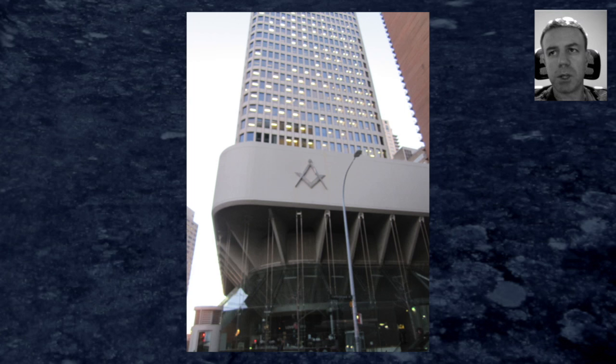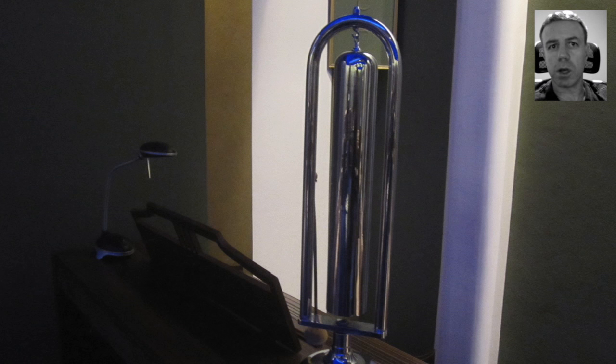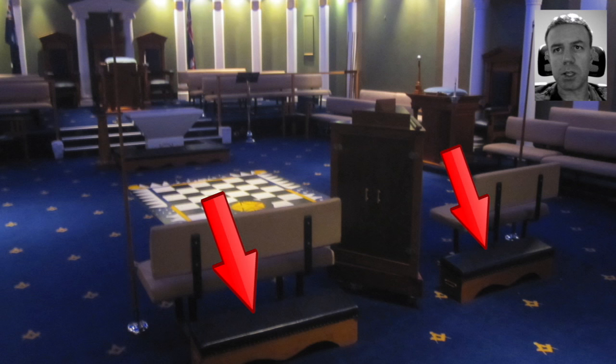I was in the Sydney Masonic Center today and took a few shots. With this one you have the bell on the little piano-type organ there in the corner — thought that was quite interesting. In this shot you can see the kneeling benches.